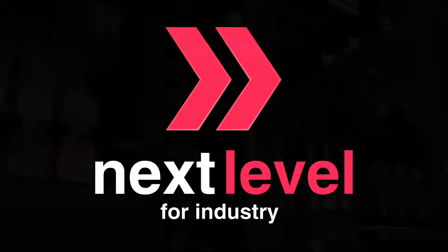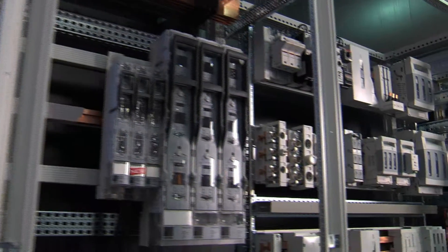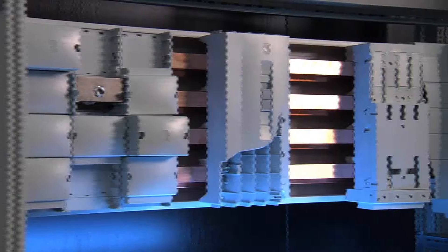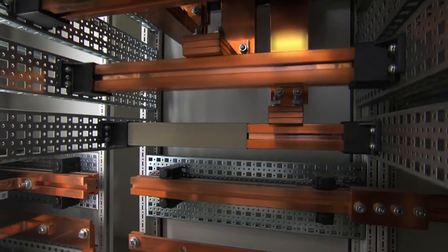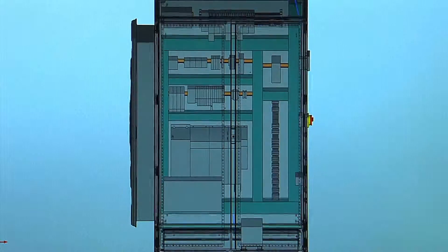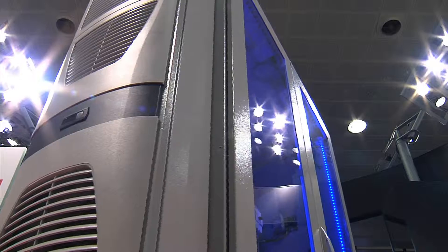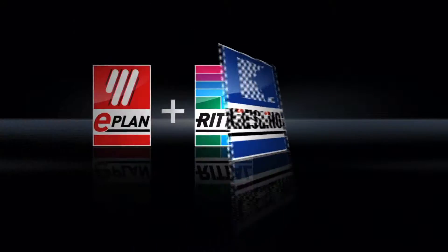Next Level for Industry. The complete value chain for your enclosure manufacturing. Redesign your processes, reduce the complexity of your workflow, and integrate it from 3D model to fully configured enclosure — with ePlan, Rittal, and Kiesling.